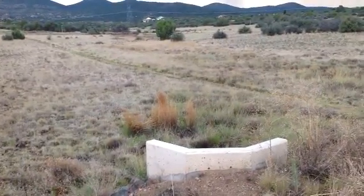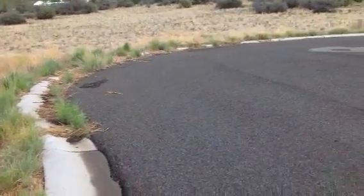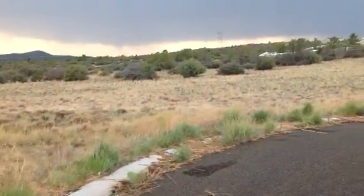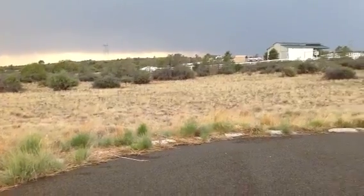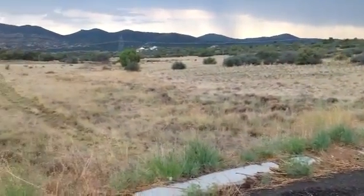There is a drainage area that would have to be worked around — it comes off this cul-de-sac and this area here is part of it. I don't know where the line is up along that fence, but this is the property.